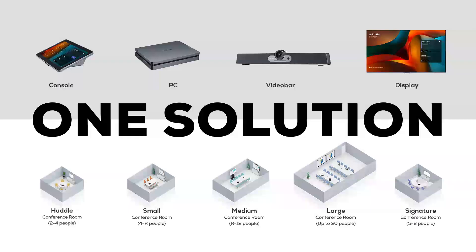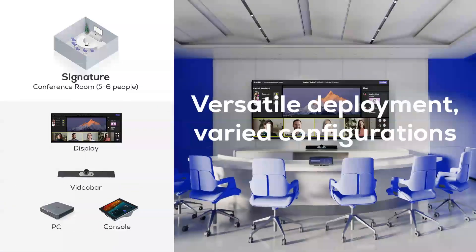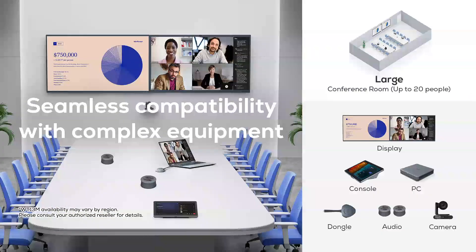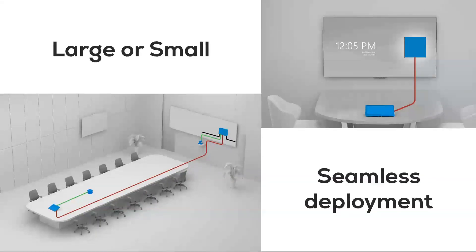Support single or dual screen setup for different size meeting spaces. Versatile deployment, varied configurations. Seamless deployment of devices in spaces of any size.